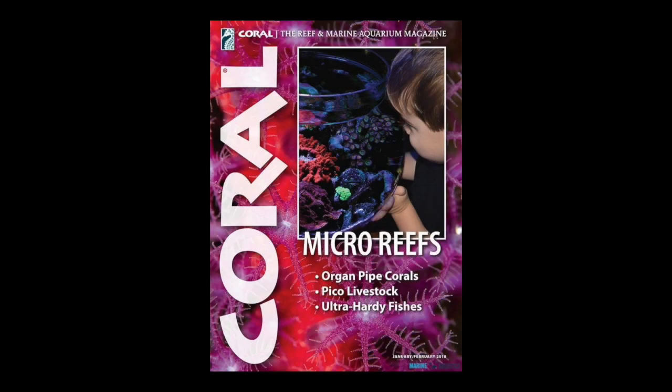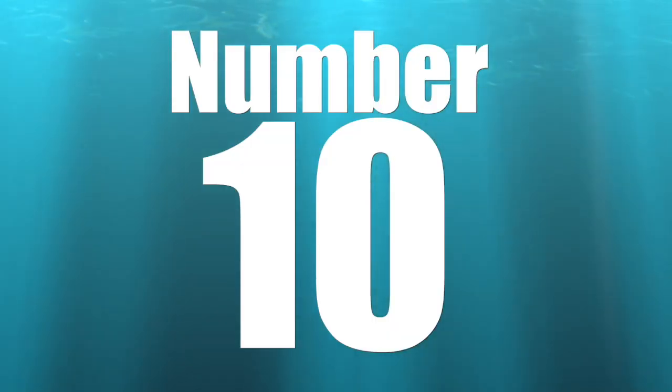Today we're going to be taking a look at a top 10 that I found in an issue of Coral Magazine. If you're unfamiliar, it's probably one of the best publications for reef tank hobbyists. This top 10 came from the January 2018 edition and we're going to talk through their choices of corals and invertebrates for a nano or pico reef tank.